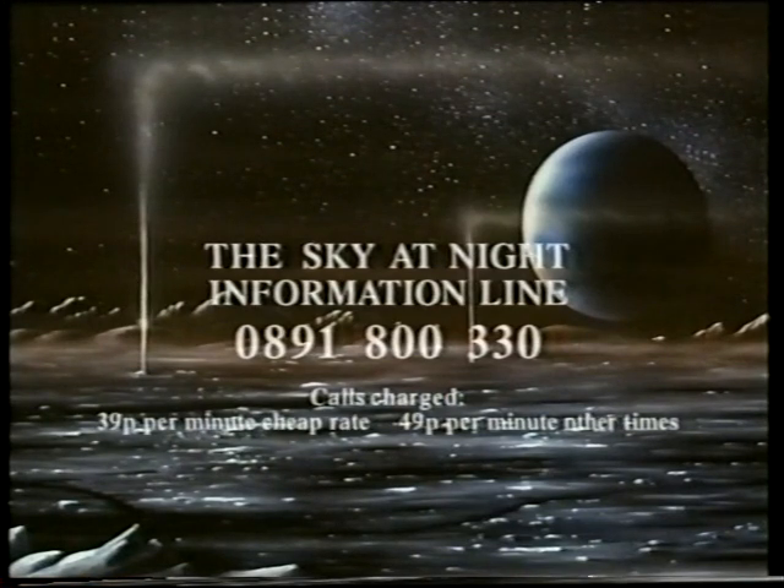If you want the latest astronomical information, dial up our Sky at Night information line: 0891-800-3300. And don't forget National Astronomy Week, which begins on September the 21st and goes on for a week — exhibitions and discussions all over the country. I suggest you contact your local society. And when I come back with our next Sky at Night next month, I'll be joined by Dr. Chris Kitchin and we'll be talking about old supernovae. So until then, good night.